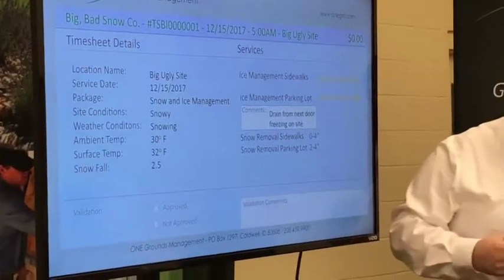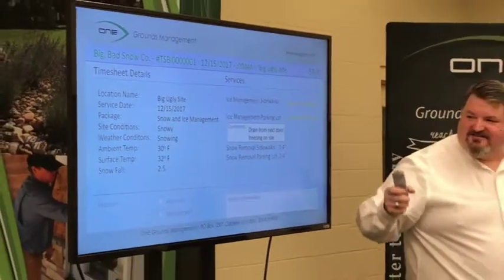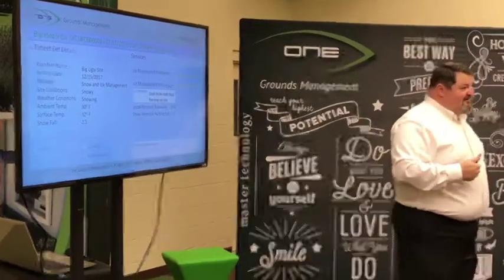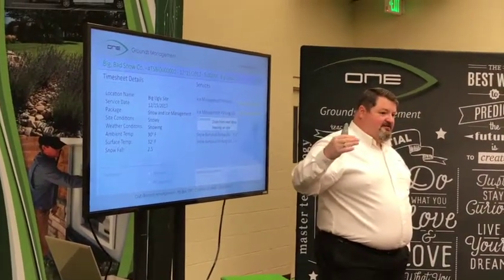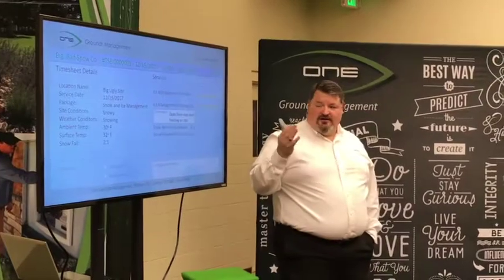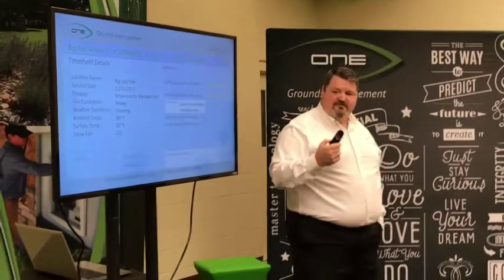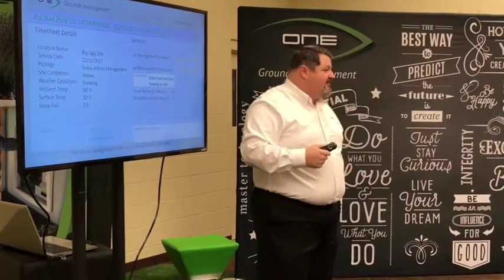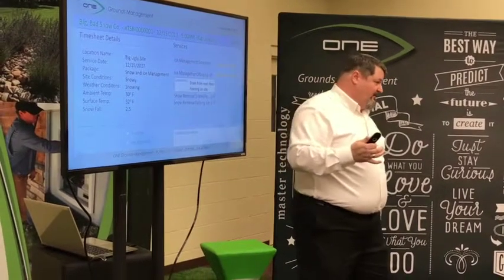But we've got this yellow amount up here. One says 25 pounds, the other one says 100 pounds. Parking lot is 100, sidewalk is 25, and they're yellow — seems kind of low. These will come up a different color whether it's lower or higher than it should be, because the ideal is to hit what's calculated for that site. They also included a note: a drain from next door is freezing on the site, so you're getting some moisture onto your site that's not accounted for in the snowfall.